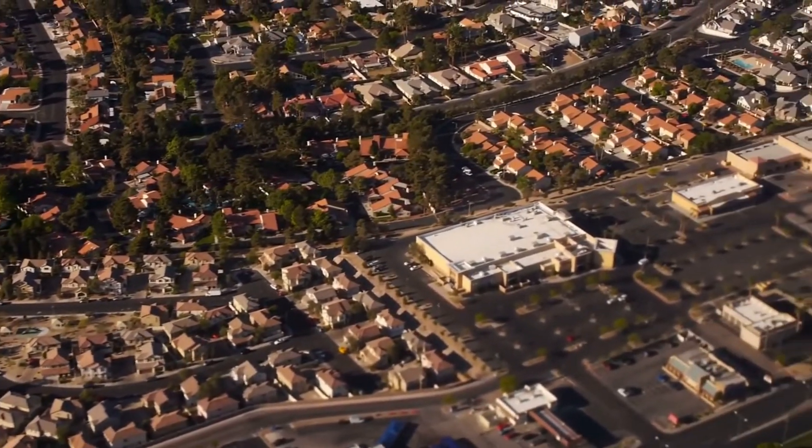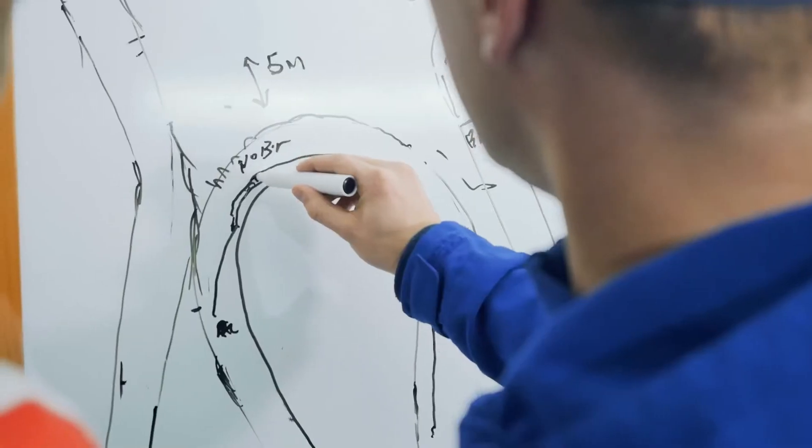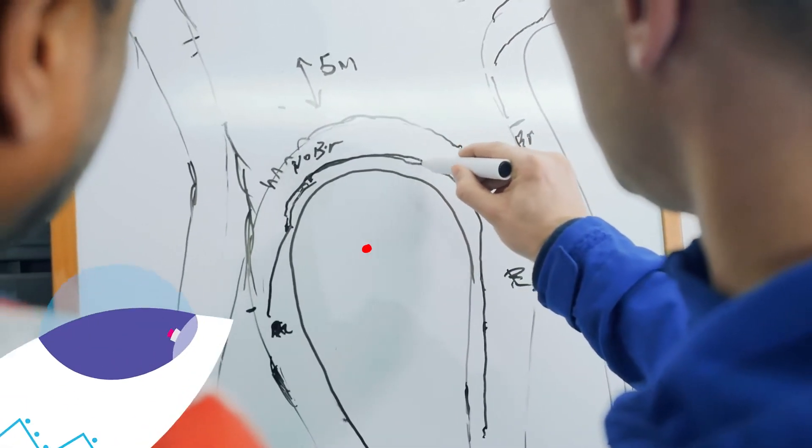Is your road straight or curvy? How many houses or buildings are on it? When you get home, draw a map of your neighborhood. Use squares to represent your house or apartment and the buildings around you.